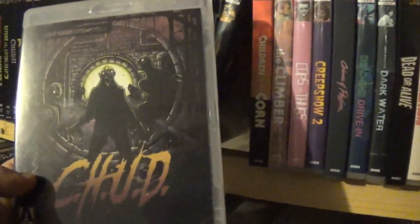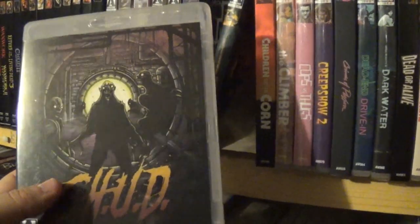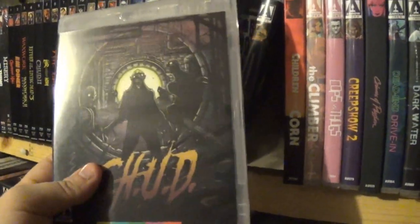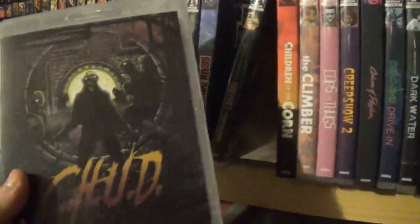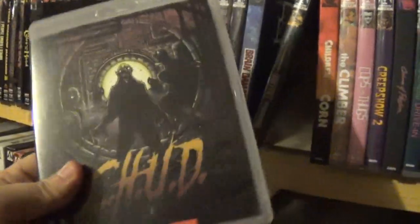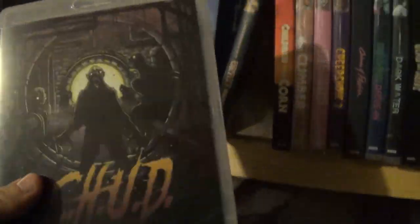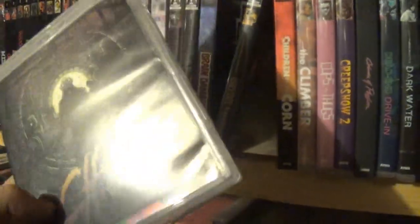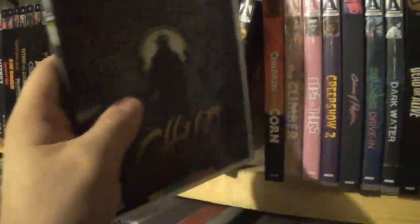After that we have another one of my favorites, and I actually like this cover art — a lot of Arrow's covers, as I mentioned, I don't love, but this is a good one. CHUD! This was when they were releasing a few things that Image Entertainment used to own. CHUD — classic. Cannibalistic Humanoid Underground Dwellers. I've seen this film many a time and I enjoy it every time. Looks great on Blu-ray.